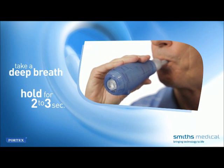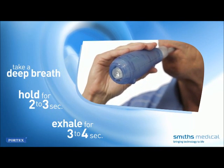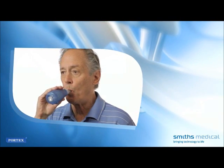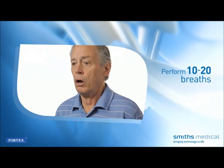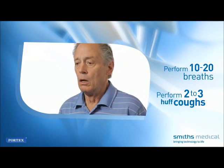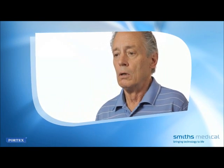Then, while maintaining a tight seal on the mouthpiece, exhale actively but not forcefully through the device. Exhalation should last approximately three to four seconds. Then inhale through the mouthpiece and prepare for your next exhalation. Perform 10 to 20 breaths as recommended by your healthcare provider. Remove the mouthpiece or mask and perform two to three huff coughs to raise secretions.